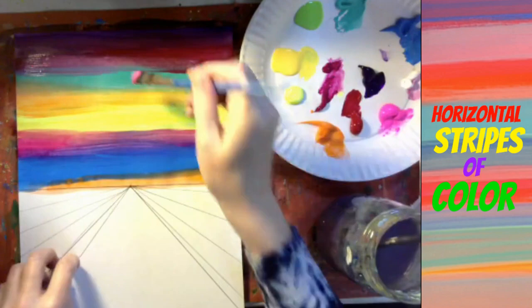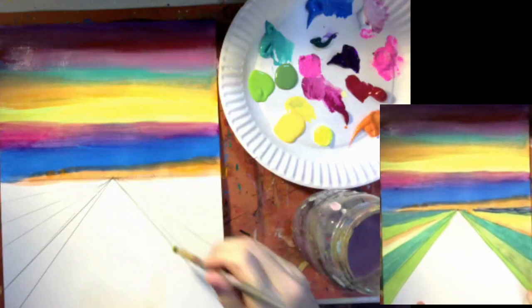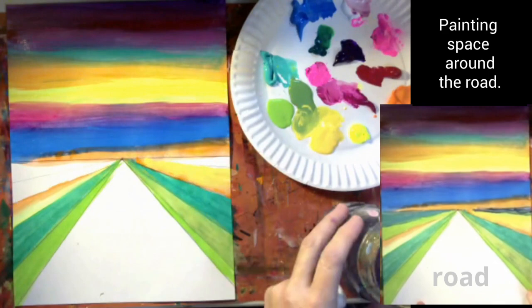What colors are you using in your sky? Painting the land: I'm painting the spaces around the road. These spaces are triangular sections that are elongated, and all of the sections go into the vanishing point. This helps move your eyes into the composition and also creates a feeling of movement, as if you're traveling along a fast road. I'm using mostly greens because the space around my road is grass. What is the space around your road? What colors are you using?